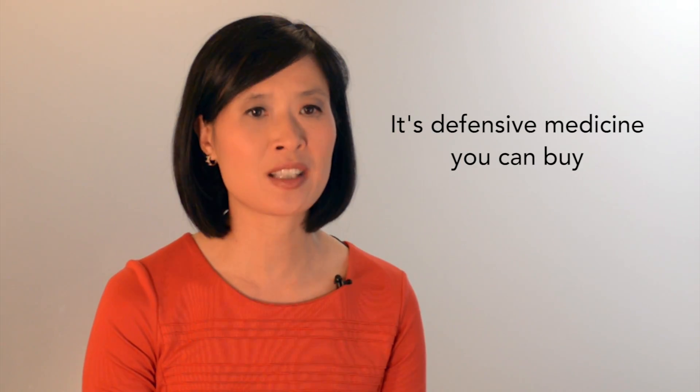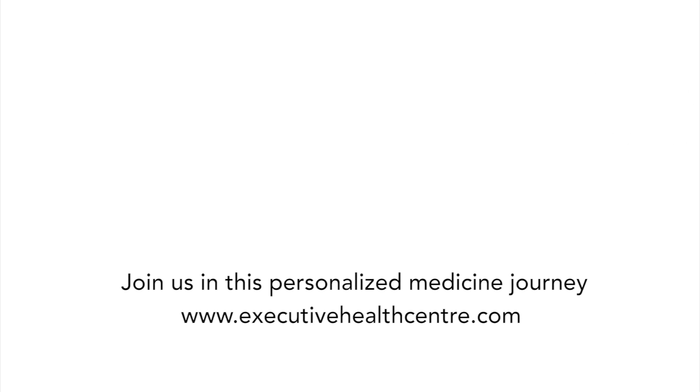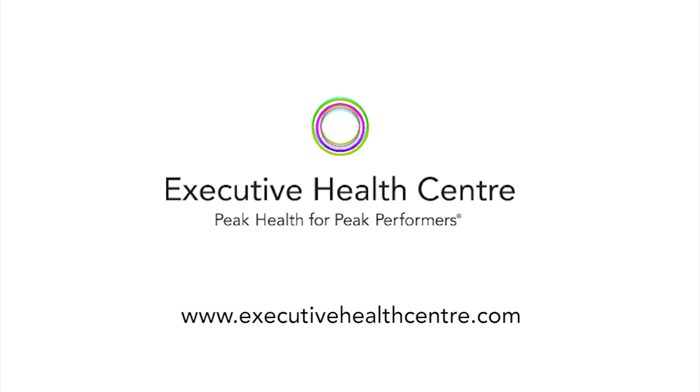I ask myself every day: why would anyone want to be a lab experiment for medications? At the moment, prescribing medications is simply trial and error medicine, and it could cost you your life or those of your loved ones. Having genetic information about yourself is the first of many steps in personalized medicine. And in the case of pharmacogenetics, it is also the best defensive medicine money can buy.